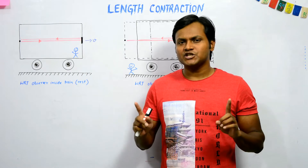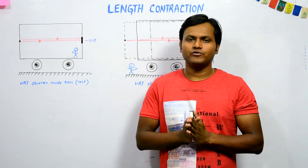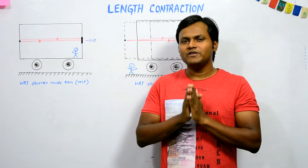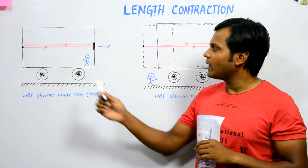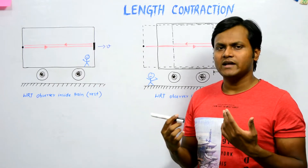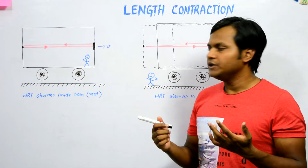This kind of contraction in the length along the direction of motion is known as length contraction, or sometimes also Lorentz contraction, and we can prove this with a very simple thought experiment. Let's imagine there is a train which is moving with a velocity v in a given direction, and v is constant.